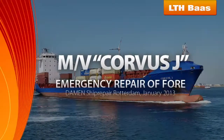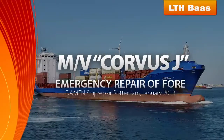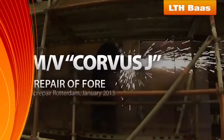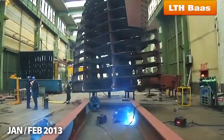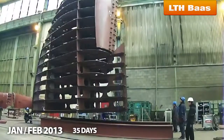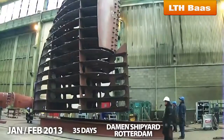Motor Vessel Corvus J. Type of works: emergency repair of ship's bow, containing 70 tons of steelworks. Period of works: January through February 2013, 35 days. Place: Dahman Shipyard, Rotterdam.